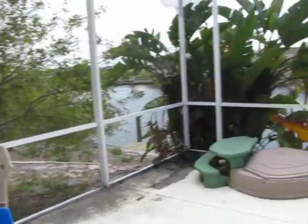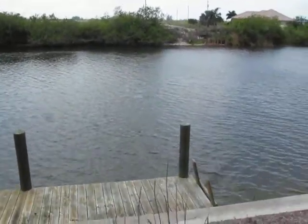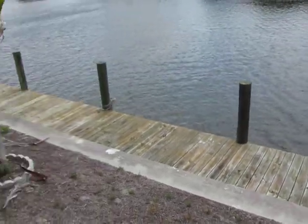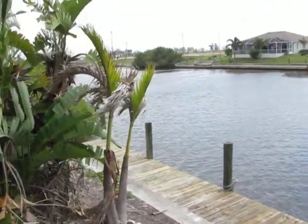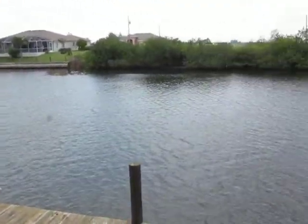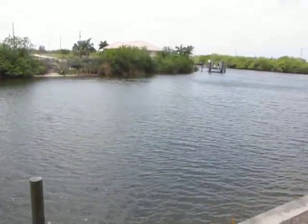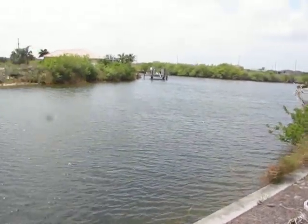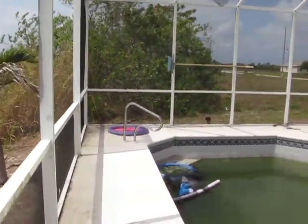There's the pool bath there. Here's the water view. Really good sized dock — probably 30 feet, maybe 40. Big banana tree. 120-foot canal, and right there are intersecting canals. You're really close to that. That's about it.